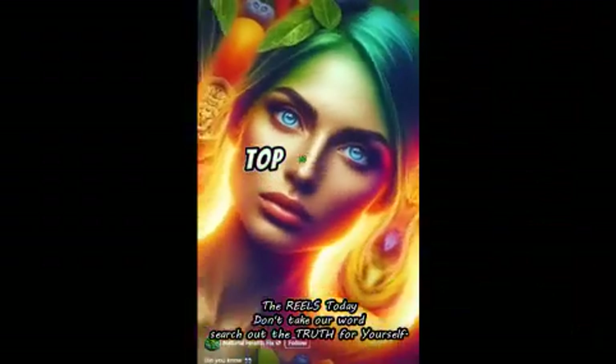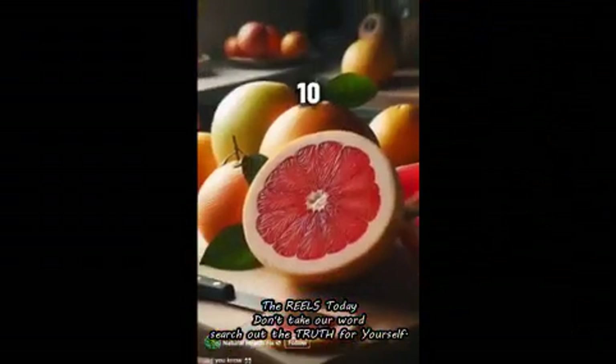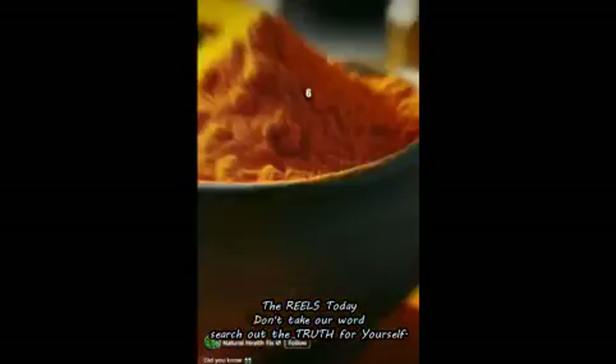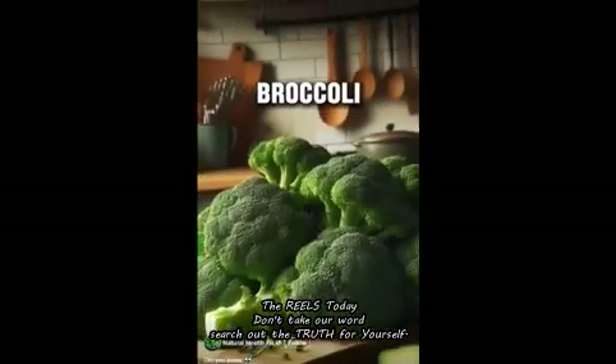Top 10 liver-cleansing foods: 10 — grapefruit, 9 — avocados, 8 — beets, 7 — carrots, 6 — turmeric, 5 — broccoli, 4 — garlic, 3 — cabbage, 2 — arugula, 1 — apples. Save for later.